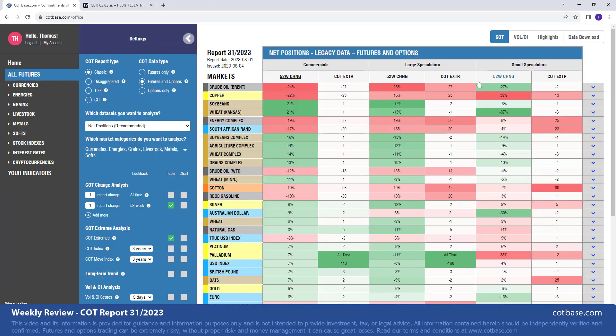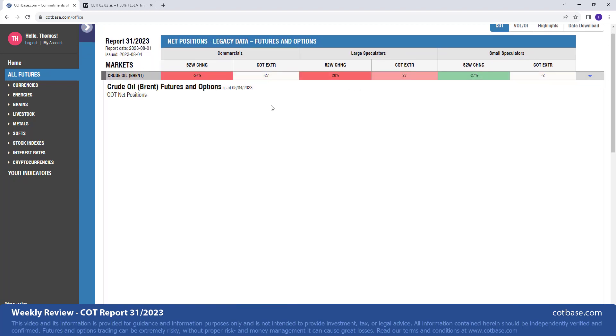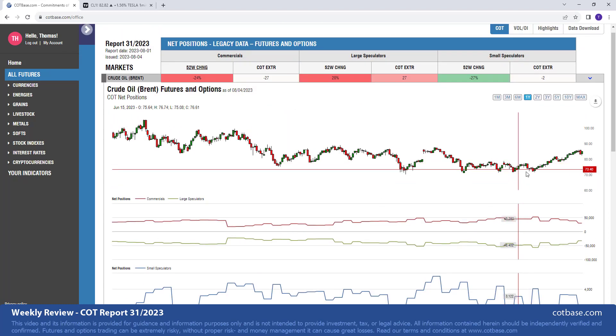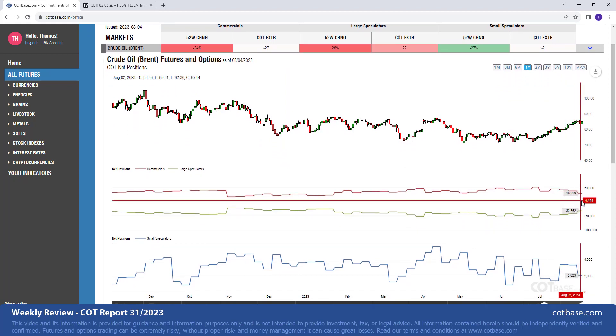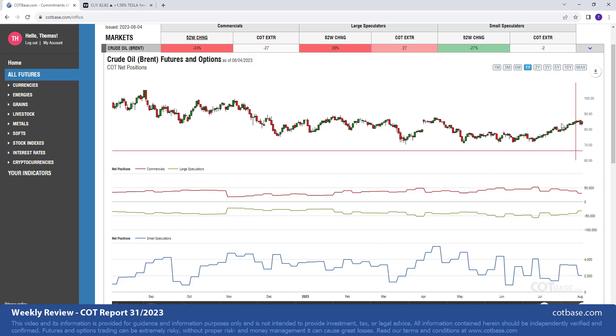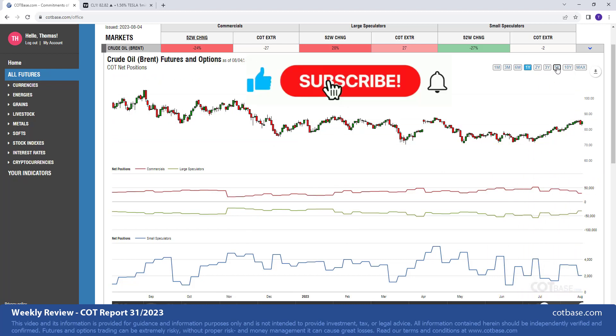Back to the review, starting off with our first market which is crude oil — it's on top of our list based on a 52-week lookback period. We're looking at the recent change in commercials net positions and measuring that against the past 52-week time range. We're analyzing the classic COT report type, or what the CFTC calls legacy data, looking at the combined futures and options data. The reading is 24 — larger than average but nothing too unusual. We have seen greater COT changes in the past. It is bearish, coming after a rally, which is good.